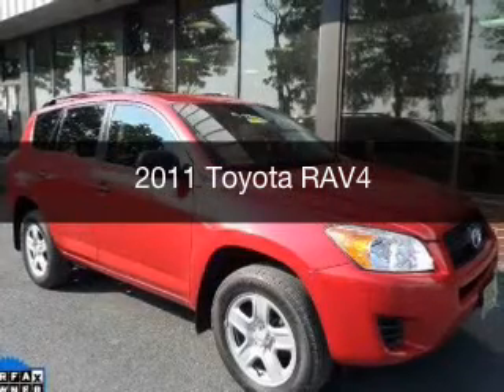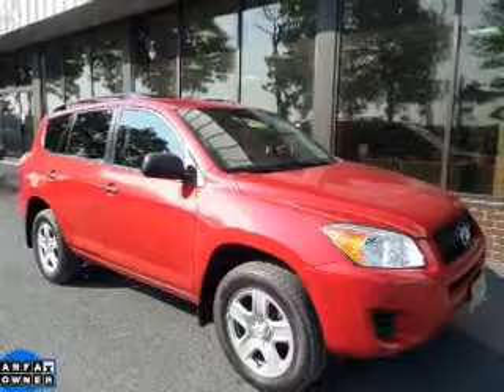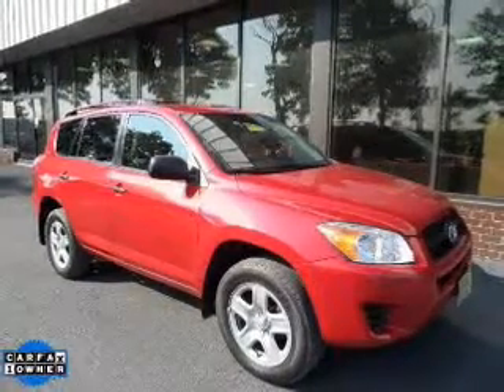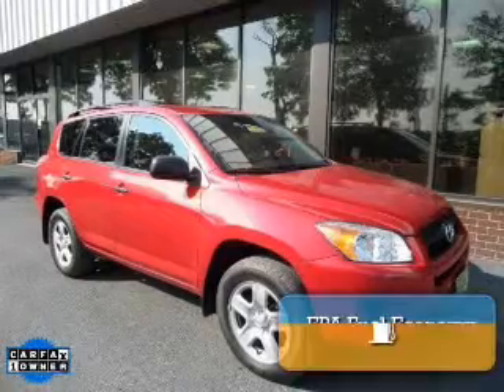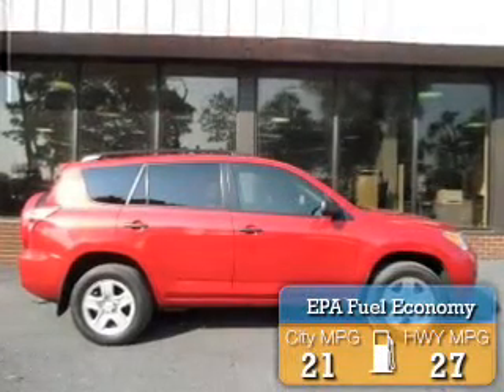This is a used 2011 Toyota RAV4, powered by 4-wheel drive, a 2.5-liter 4-cylinder engine, and a 4-speed automatic transmission. Great fuel efficiency saves you money by requiring fewer trips to the gas station.